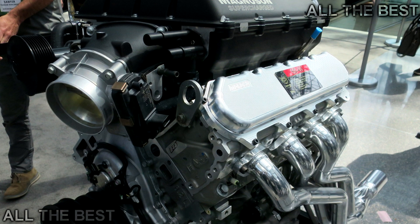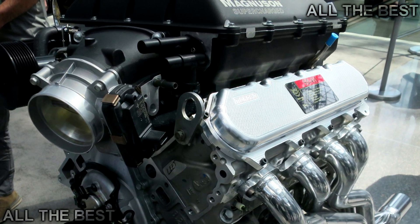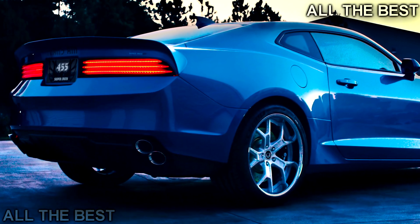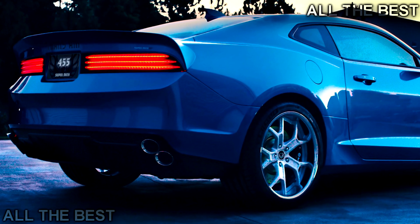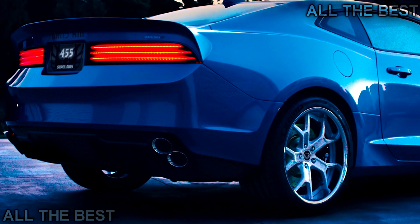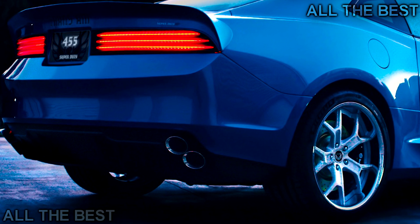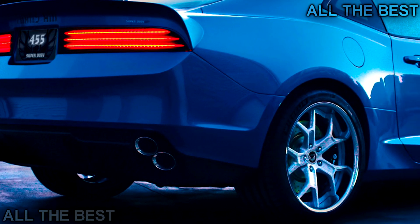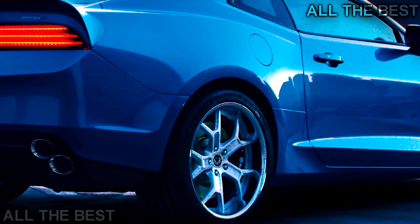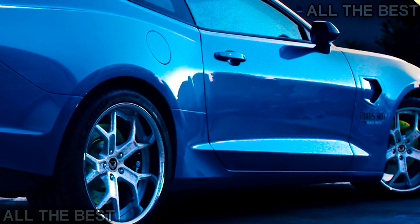Like the previous car, the exterior of the Trans AM 455 Super Duty is styled after the Pontiac Trans AM of the 1970s, but features lots of carbon fiber body panels including the front fascia, shaker hood and scoop, carbon fenders with heat extractor vents, rear fascia, and decklid. Other redesigned exterior bits include custom fascia grills, a side ground effects package, and unique tail lights. A custom painted graphics package includes the screaming chicken hood decal, and fender and rear spoiler details.